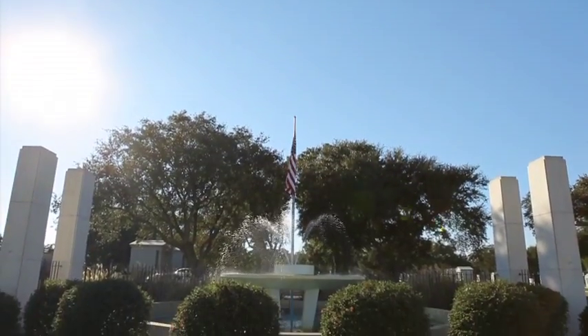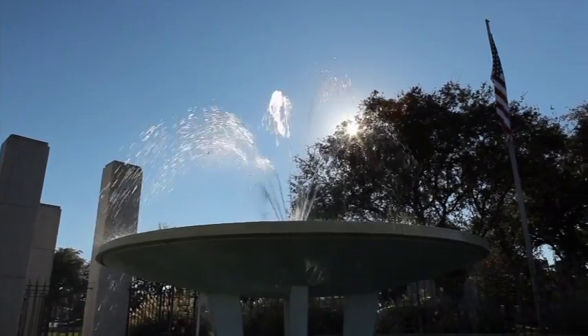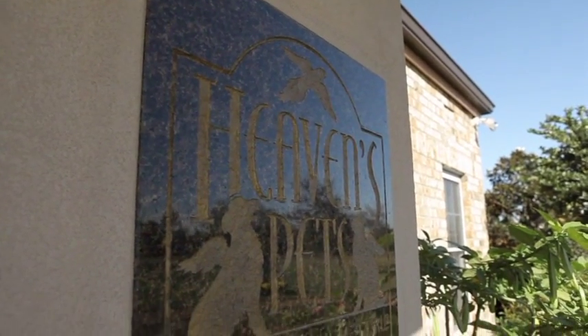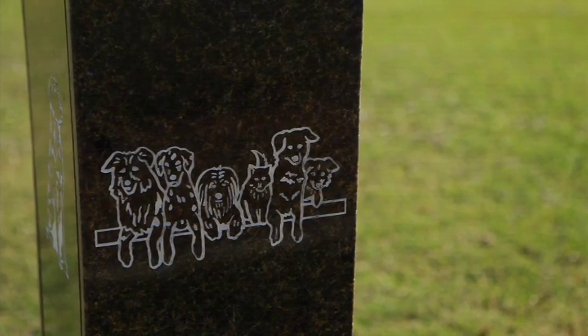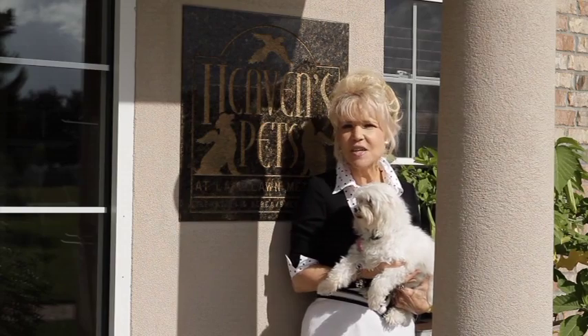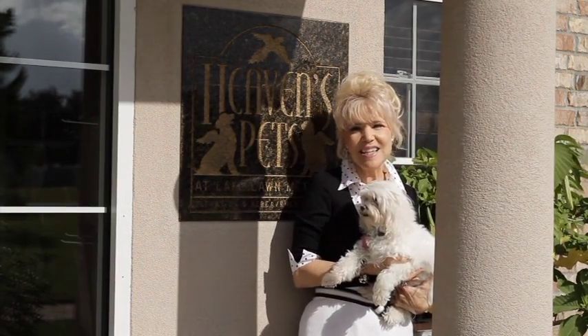One of New Orleans' most famous landmarks is Metairie Cemetery, dating back to 1872. Today, it's home to Lake Lawn Metairie Funeral Home. And in 2006, it added a pet cremation and bereavement center called Heaven's Pets. So come with me now to learn about the products and services available for your pet's final resting place.